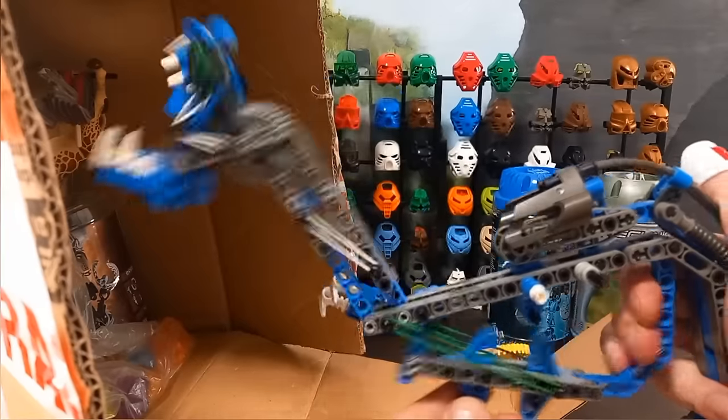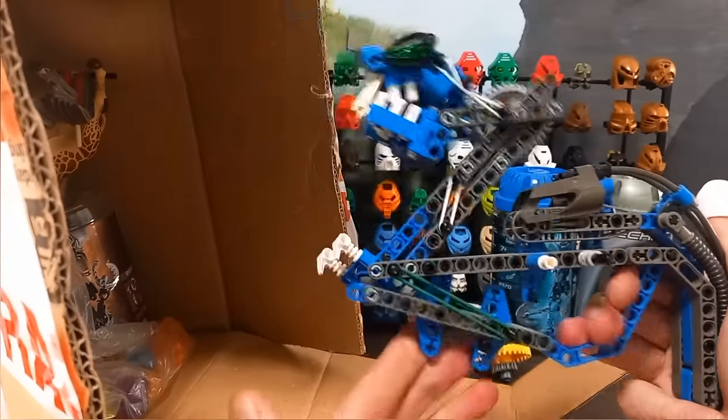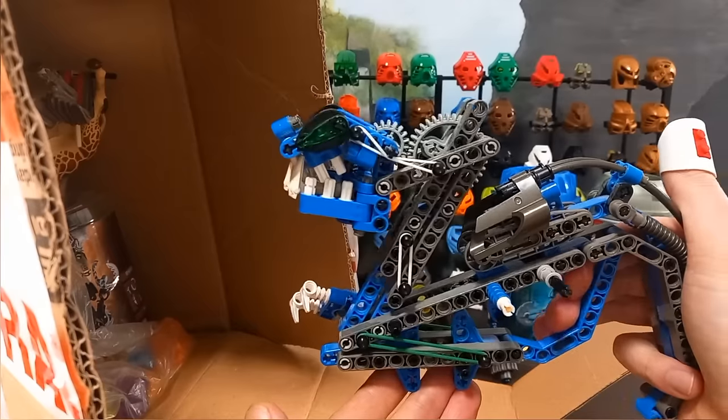He's a bit creaky though — don't know if the camera's picking that up. Needs a drop of oil.